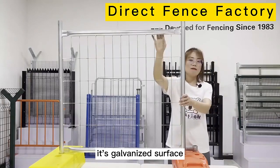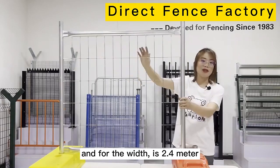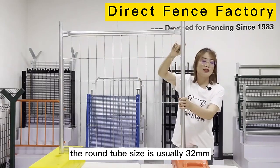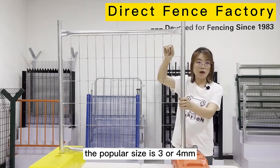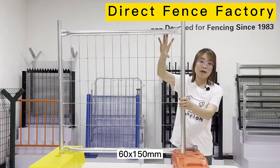It is a government-less surface. For the head, the most popular one is 2.1m. And for the waist, it is 2.4m. Here we have the round tube. The round tube size is usually 32mm. And for the wire diameter, the popular size is 3 or 4mm. And the mesh hole is usually 60 by 150.